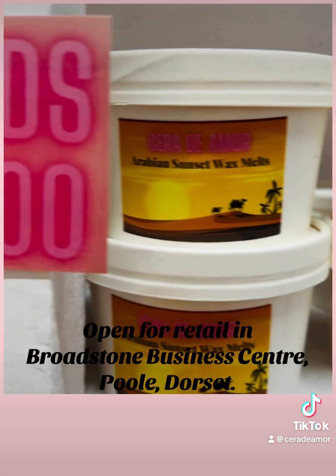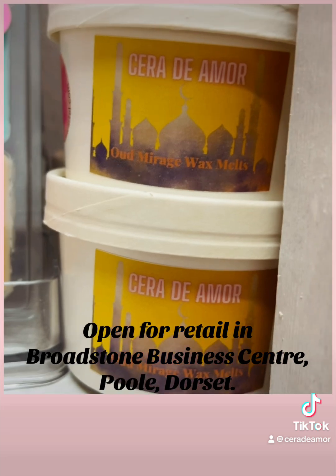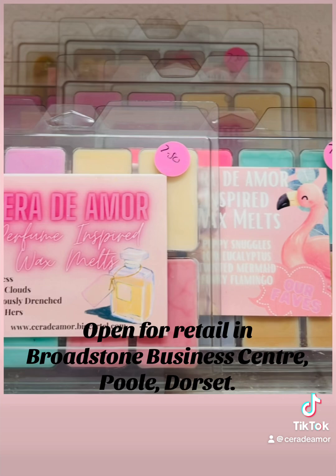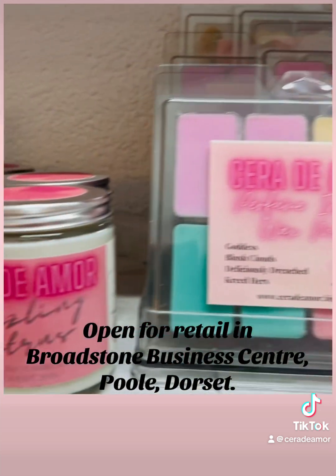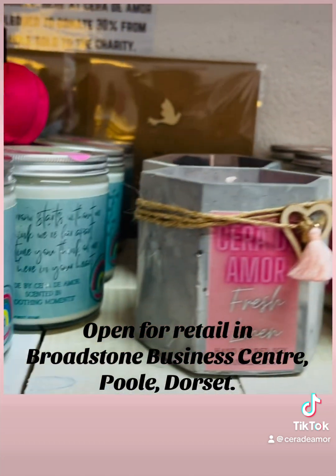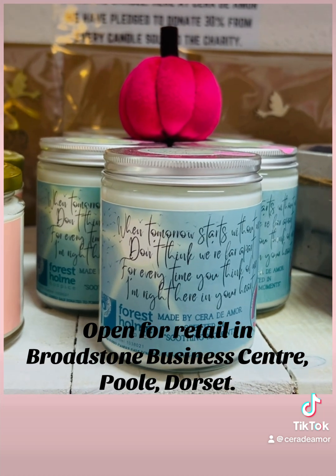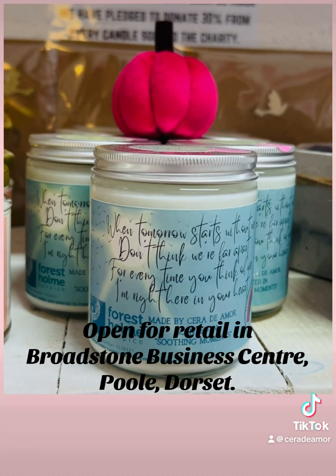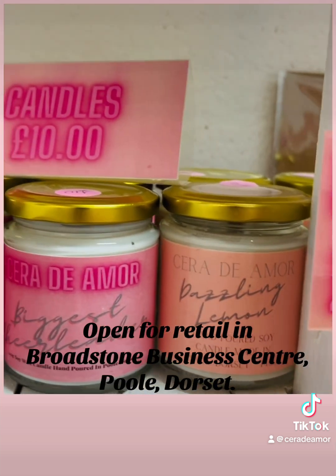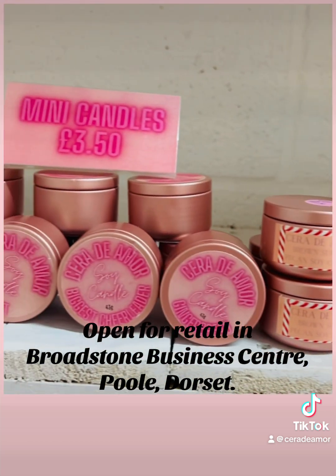Arabian Sunset, and just tucked around there we've also got Oud Mirage, which is a really nice one — that's from our Dubai range. We've also got our selection boxes of wax melts and loads of candles in. We also do a memorial candle for Forrest Holm, so 30% of the proceeds go back to Forrest Holm — that's a charity that we love working with. Then we do some smaller candles for £10, and some really dinky candles for £3.50.